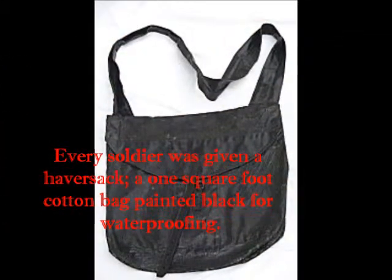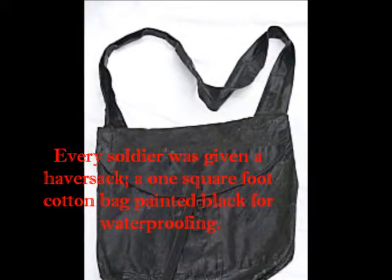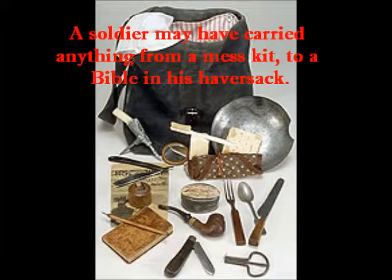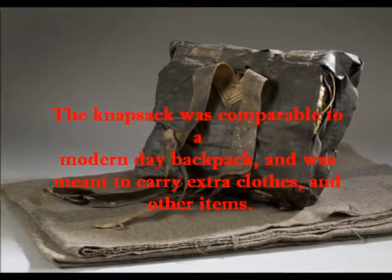The haversack was meant to hold a soldier's rations and maybe a few other small items. These were said to have been very uncomfortable, and many soldiers even left them behind to adopt the Blanket Roll System.